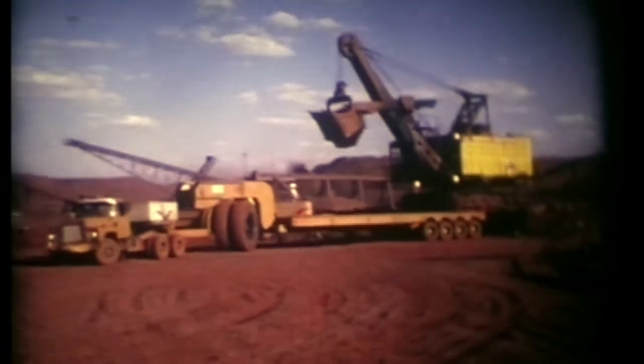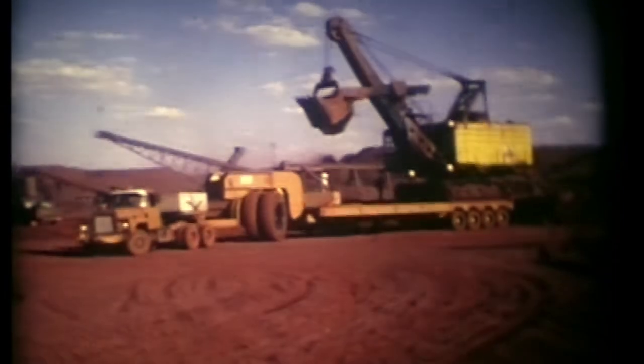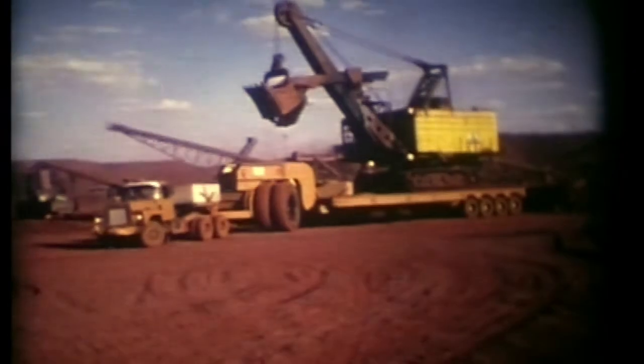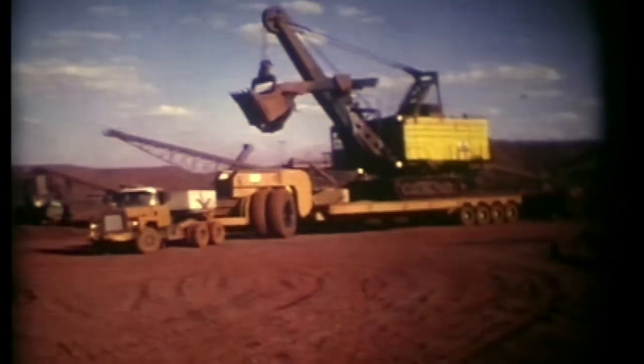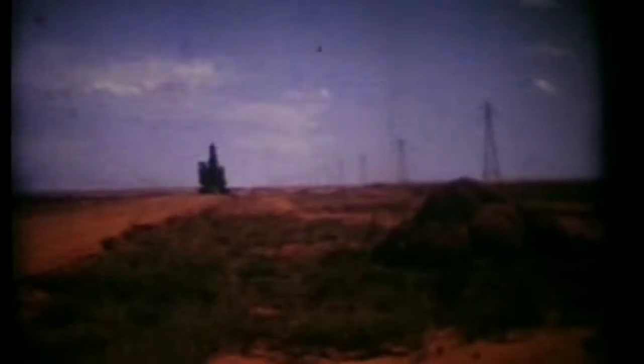This is a shuttle trailer — not to say made at the mine, they made it in Perth most probably. They made it to cart machinery backwards and forwards between the two mines: Goldsworthy and Shea Gap, and Sunrise Hill. About 110 to 120 kilometres apart.